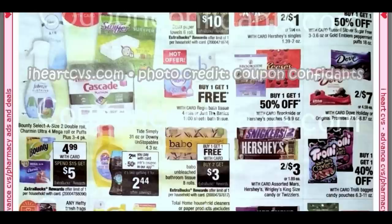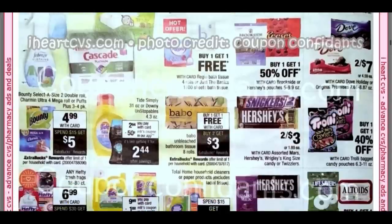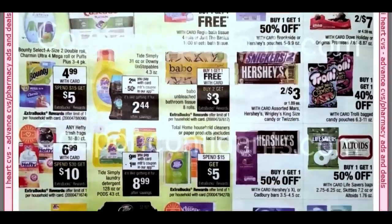We have the Reggio bath tissue — the four rolls are just the basics, a thousand sheet bath tissue at Buy One, Get One Free. Spend $15, Get $5 on Bounty and Charmin. The Baboo is Buy One, Get One Free, and then Buy Two, Earn a $3 Extra Buck. My store has completely sold out of bath tissue. They have replenished the display with paper towels, so keep your eyes open. This deal is on the eight-roll bath tissue.